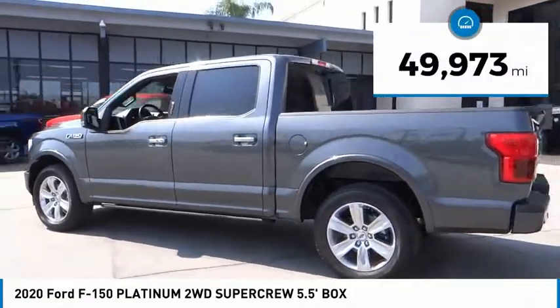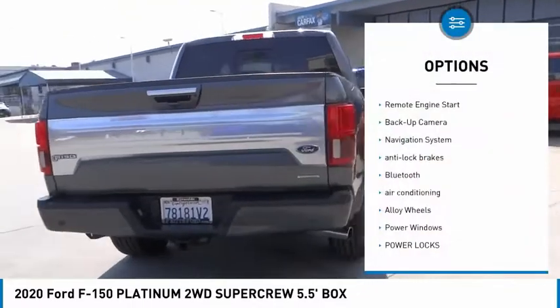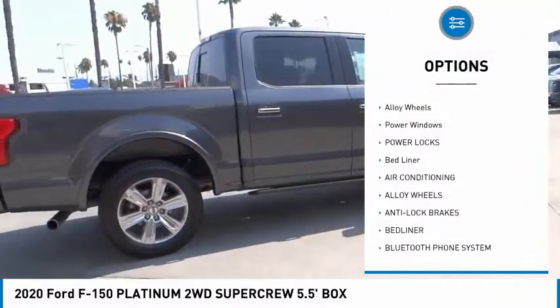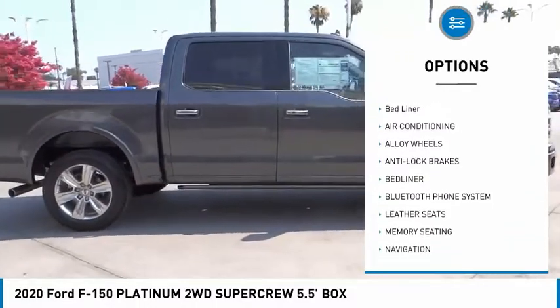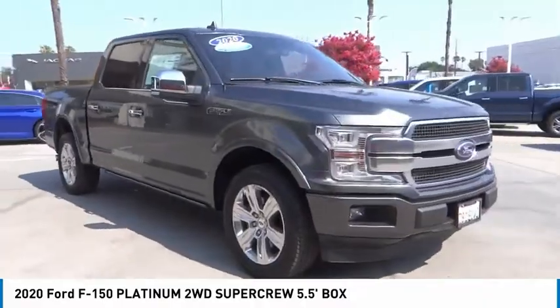This vehicle has less than 50,000 miles. Here are some of this vehicle's great options: remote engine start, backup camera, navigation system, anti-lock brakes, Bluetooth, air conditioning, alloy wheels, power windows, power locks, bed liner.